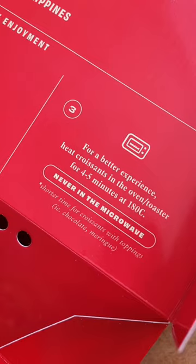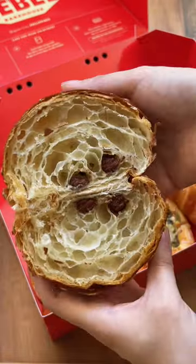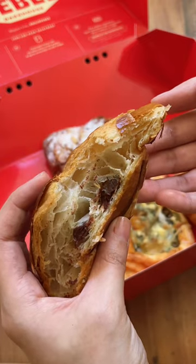Also loved the packaging, especially for this. And finally, that beautiful cross-section, which I hope to achieve by hand very soon.